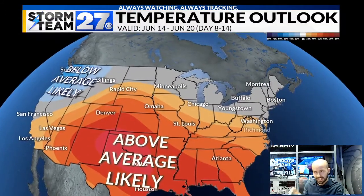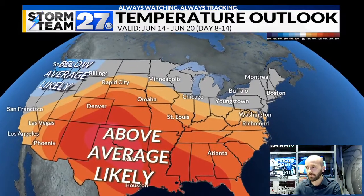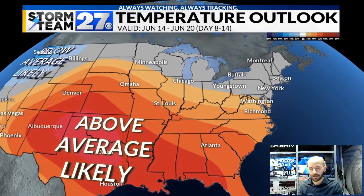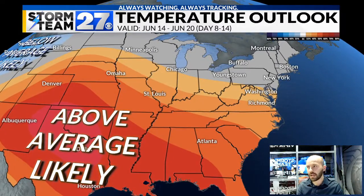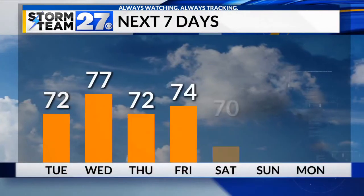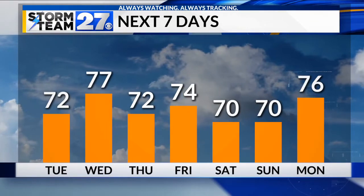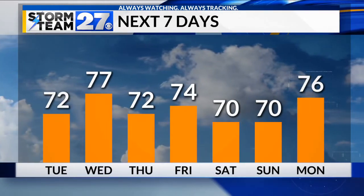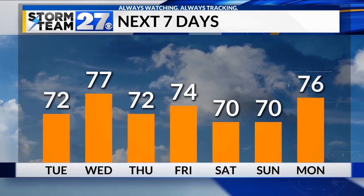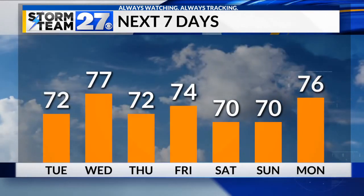As we look at the 8 to 14 day temperature outlook, showing for the dates June 14th through the 20th, you can see the higher likelihood of above average temperatures is to our west and southwest. We're sitting in that equal chances of being at or above or below normal readings. But I do expect things to be much warmer than what you're going to see for this weekend, with highs around 70 degrees for Saturday and Sunday. That warming trend starts taking place Monday, and we'll look for improving temperatures as we head into the following week.